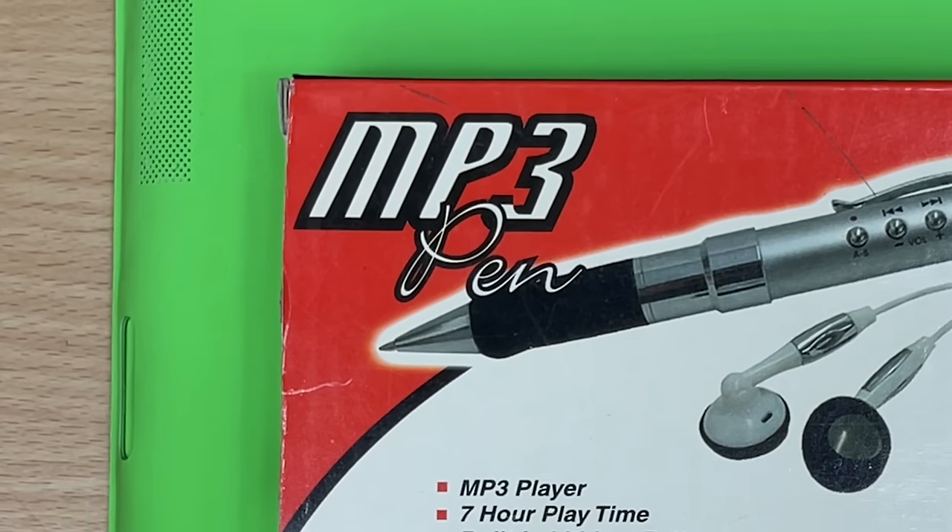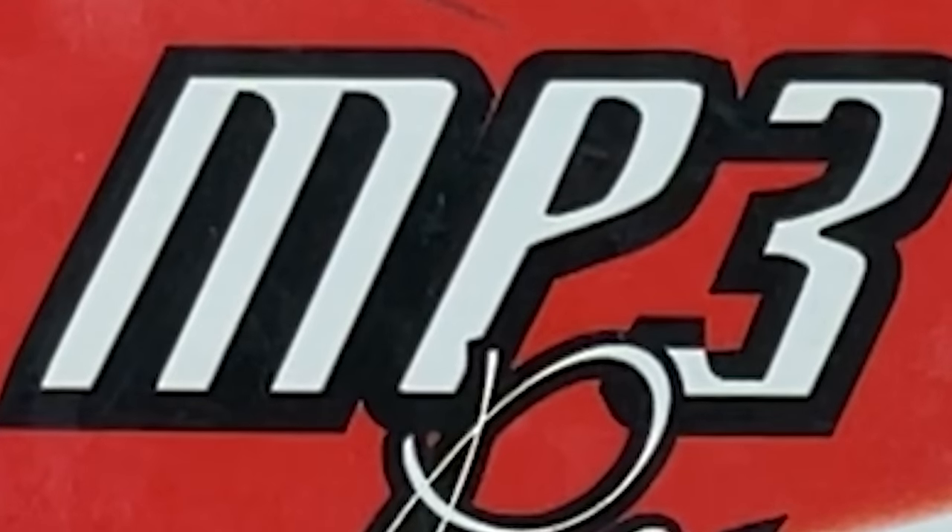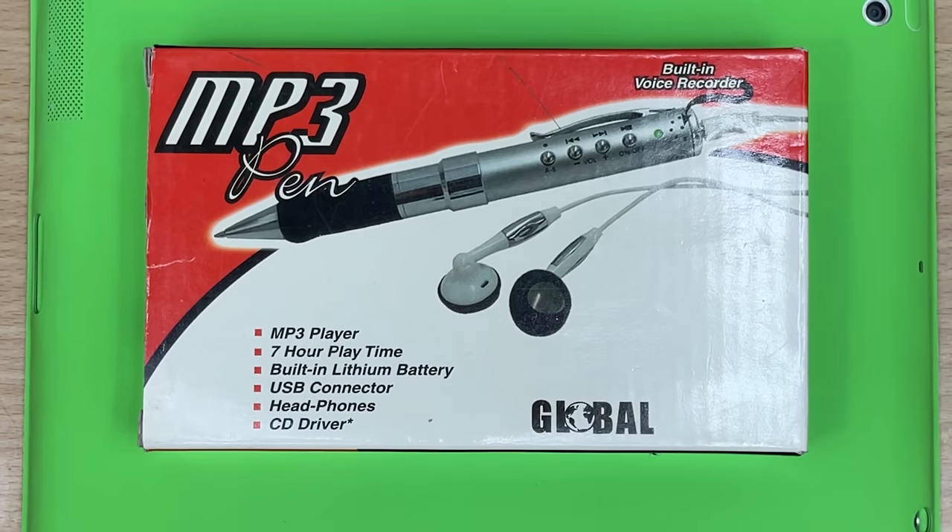Loving this logo though - don't you want to read that pen in a different voice? MP3 pen. But hey, at least the packaging is cromulent.